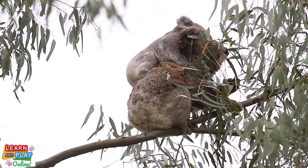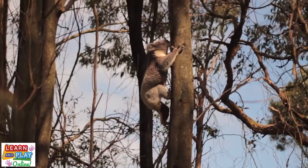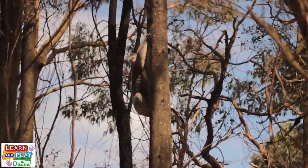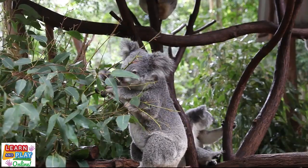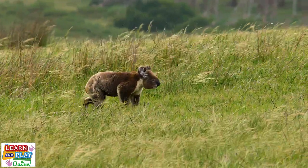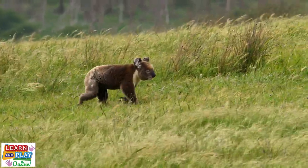In this time, the joey will learn how to grasp leaves and climb trees. By the time the joey reaches around a year old, it can live on its own. When koalas reach the adult stage, depending on the species, they can range from 60 to 85 centimetres in length, or two to three feet. And they can weigh between 8 to 13 kilograms, or 15 to 29 pounds.